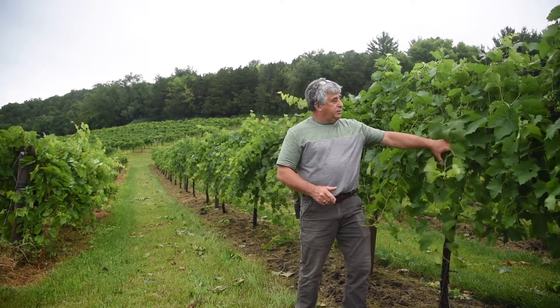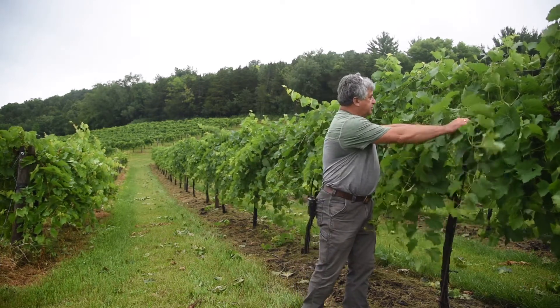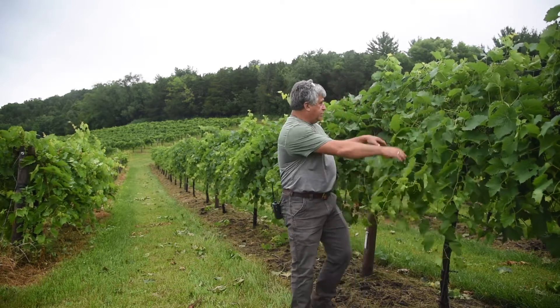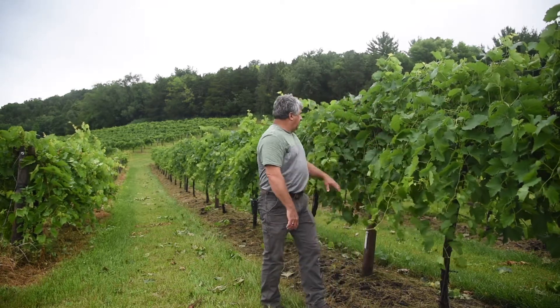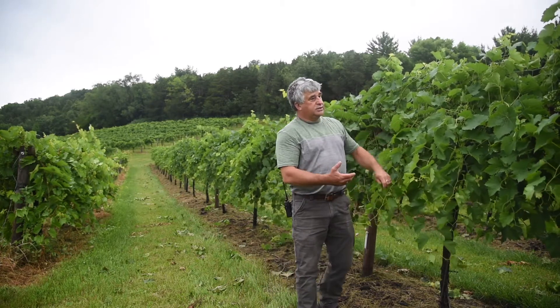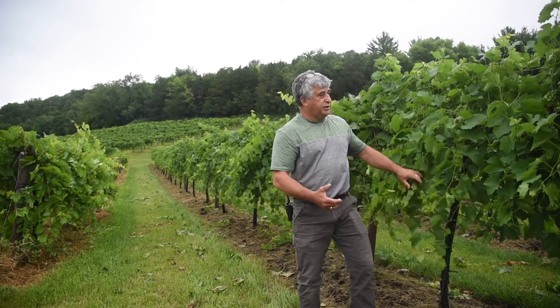What we are doing now is called combing and exposing the fruit to the sunlight, removing a few leaves, organizing the shoots. The goal is: if you can't see the fruit, the sunlight cannot see the fruit either.